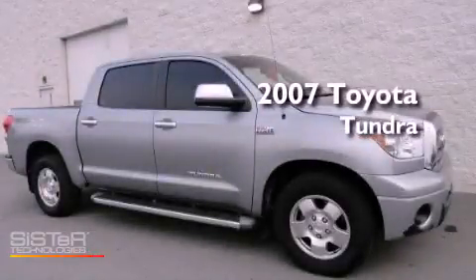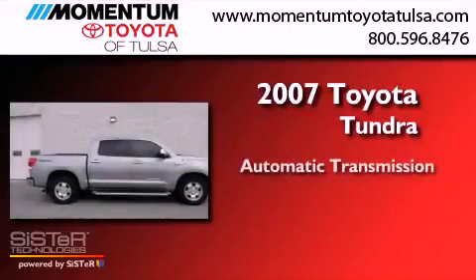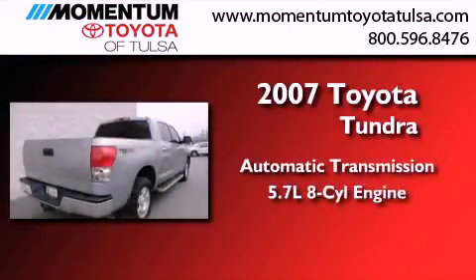This is a 2007 Toyota Tundra. This truck has an automatic transmission and a 5.7 liter V8.